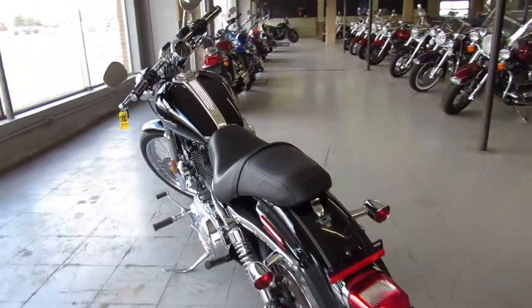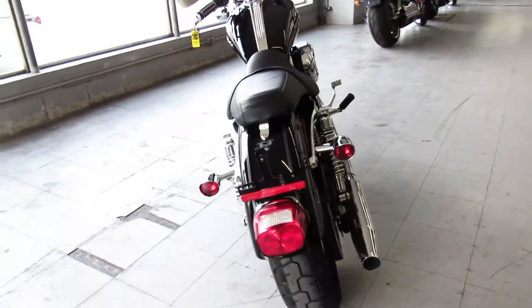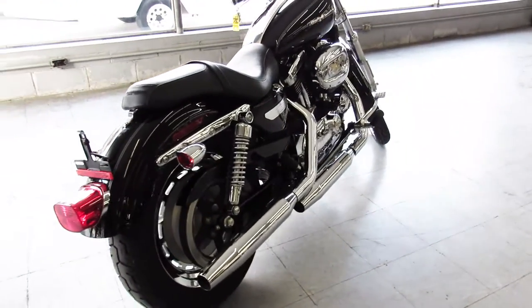Why buy new when you can save thousands? This bike is just like new. Just serviced at a dealership, inspected, certified, and has a warranty available guys.